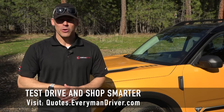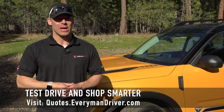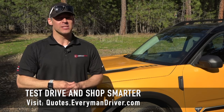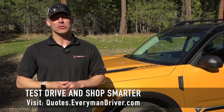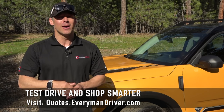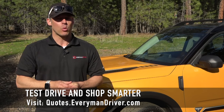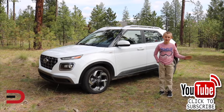One final note: if you are in the market for a new vehicle soon, connect with your local dealership and price and test drive at least three different vehicles. A vehicle's strengths and weaknesses can only be discovered when you are behind the wheel. Visit quotes.everymandriver.com, select the make, model, and your zip code, and you'll get invoice pricing in your area. Shop smarter with price quotes at quotes.everymandriver.com. Thanks for watching — please click subscribe and give us a thumbs up.